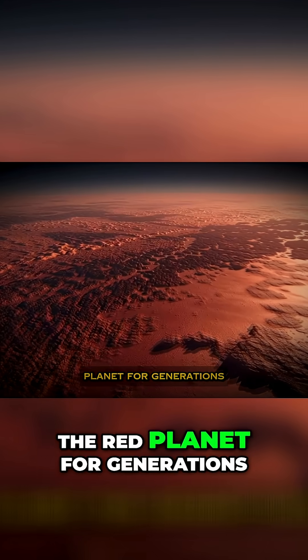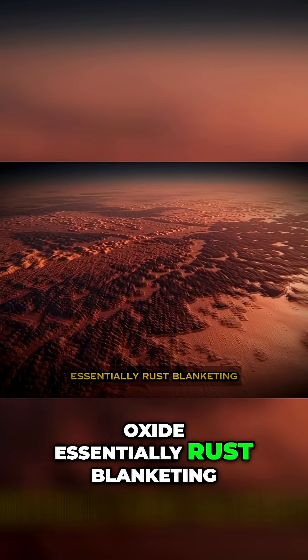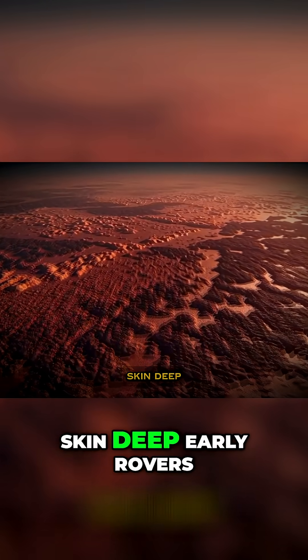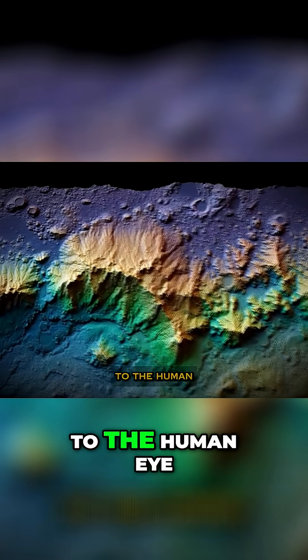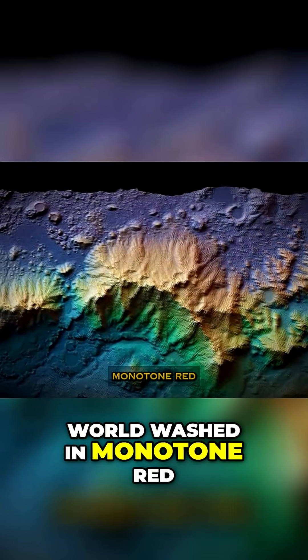Mars has been called the red planet for generations. That iconic rusty color comes from iron oxide — essentially rust — blanketing the planet's surface. But here's the twist: that red dust is only skin deep. Early rovers and telescopes could only capture what was visible to the human eye or through limited color filters. The result? A world washed in monotone red.